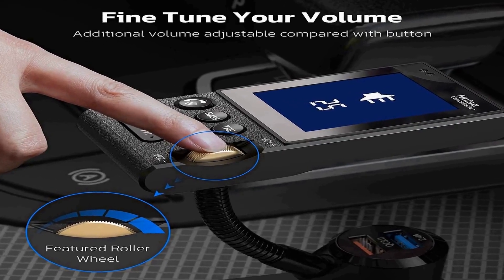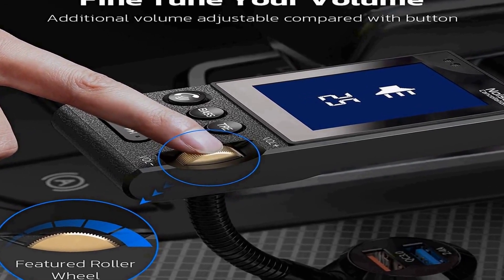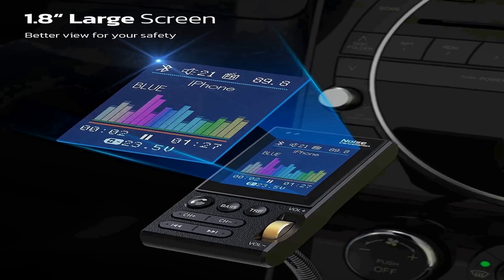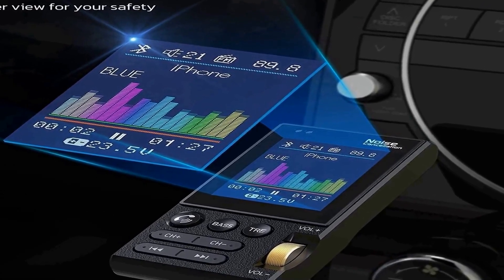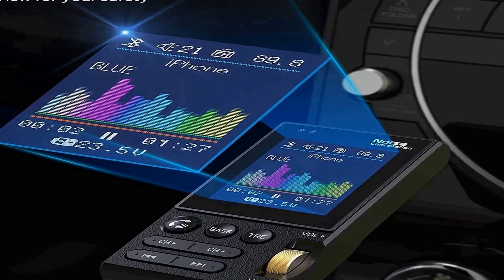In addition to the original features of the KM30, the Nelaxi KM20 FM Transmitter adds a new metal scroll wheel for easier operation. The 1.8-inch big color screen offers more information and better visual effects, plus a flexible boost neck providing you the optimal view angle for a safer drive.